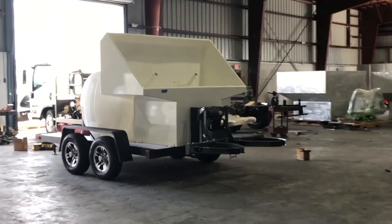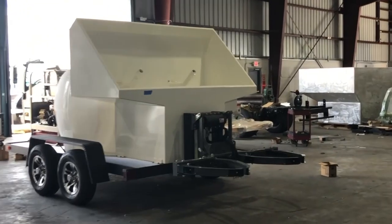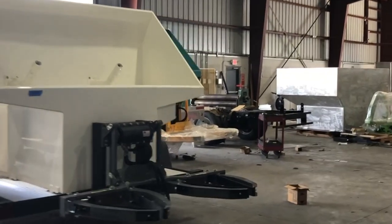Here we have a trailer. We're actually building five trailers right now. Three have sold. Two will be for in-stock purposes.